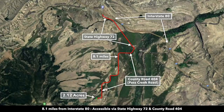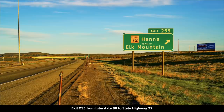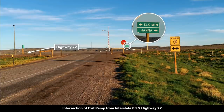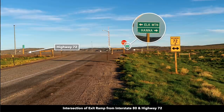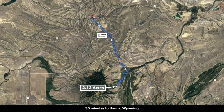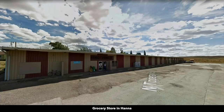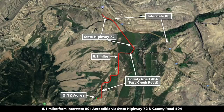Interstate 80 is only 8.1 miles from the property. From Interstate 80 you take exit 255, which takes you to Highway 72. Turn south on 72 and that'll take you to Elk Mountain and the property. Turn north and that will take you to Hanna, Wyoming, about 30 minutes from the property — almost that entire drive is on State Highway 72. Hanna has a population around 800. There you can find groceries, supplies, and hardware. There's also a convenience store and gas station at the intersection of Highway 72 and Interstate 80.